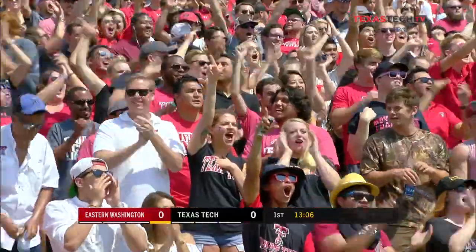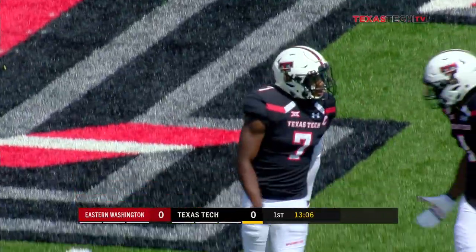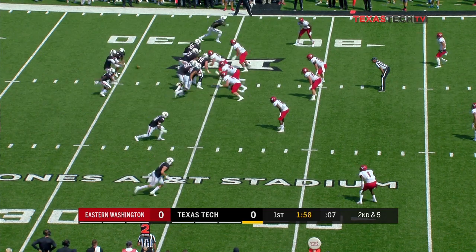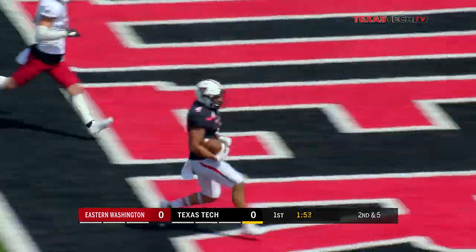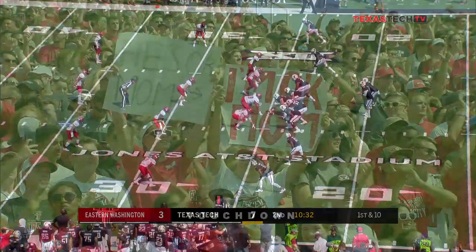Great job, Texas Tech, getting in there and creating a turnover on the first play on defense. If you want to have a better defense, you create turnovers — that's how you get the ball. Cliff Kingsbury on the sideline calling plays as head coach, in coordination with Eric Morris up in the press box. Touchdown from 25 yards.